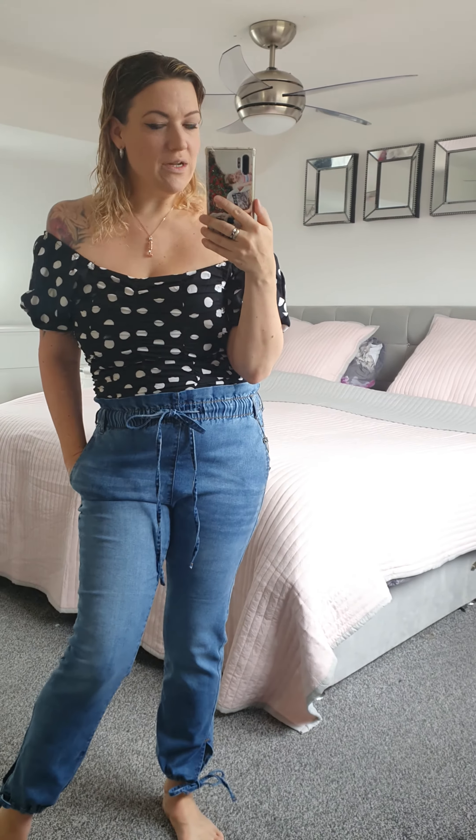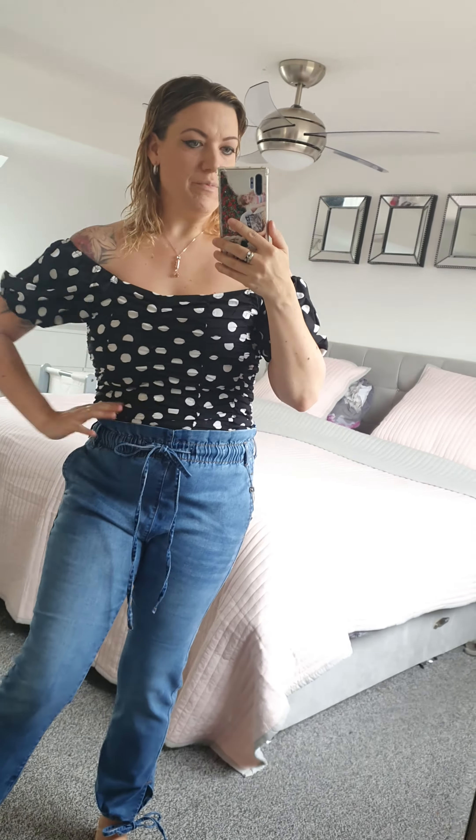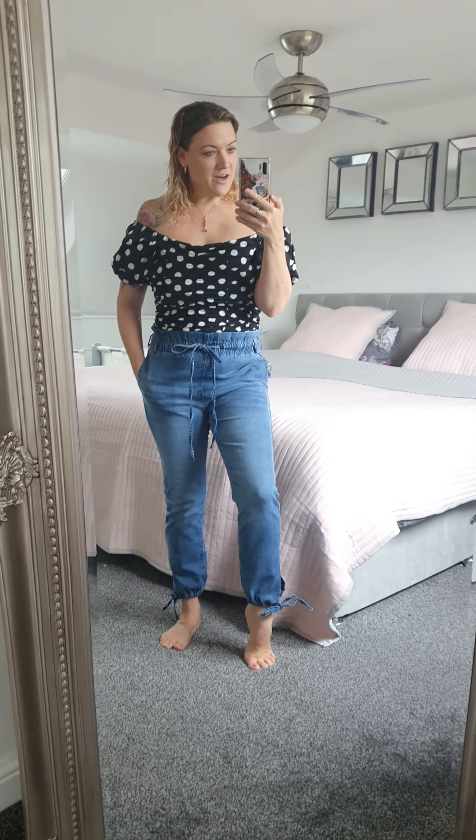This comes in two sizes, small medium and medium large. Unfortunately it does come up small. I am wearing the medium large. I am big up top though, but it fits absolutely fine on me. So I'd say the medium large is probably 12, 14 at a push. And obviously the small medium is going to be a 6 to 10 I would imagine, but I can't comment on that because I'm not a size 8.